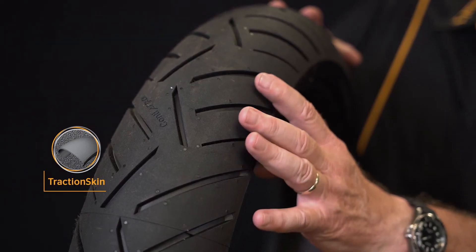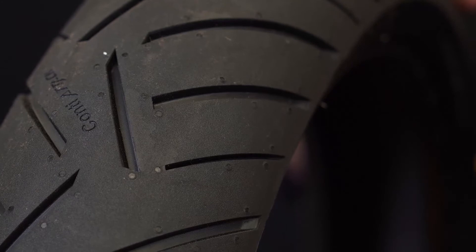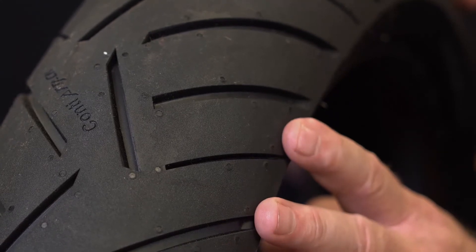Traction skin technology is a new molding process that eliminates the need for tire release agents and gives the tire a revolutionary micro rough texture. That rough surface adds initial grip and virtually eliminates prolonged tire break-in.